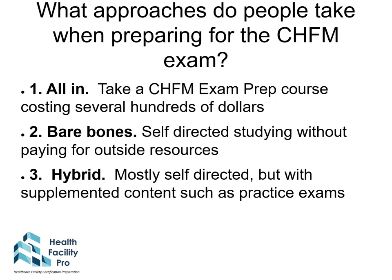There are three approaches people take when preparing for the CHFM exam. The first is 'all in' — these people spend money, buy books, and take exam prep courses costing several hundreds of dollars. The second is 'bare bones' — self-directed studying without paying for outside resources, scrounging up what's available. The third is a hybrid approach: mostly self-directed but supplemented with content such as practice exams, relying on those who have gone before to help polish their preparations.